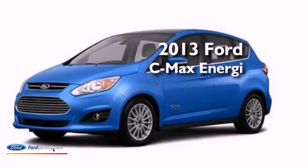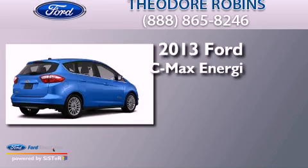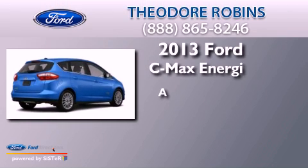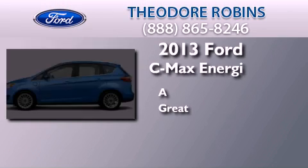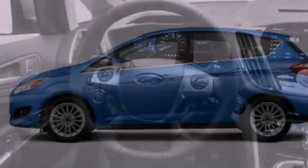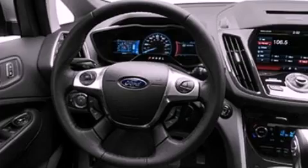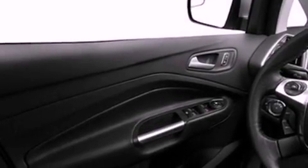This is a brand new 2013 Ford C-MAX Energy. Its top features include a rearview camera, keyless ignition, traction control and stability control systems, 100% commercial-free Sirius satellite radio, aluminum wheels, and a tire pressure monitoring system.